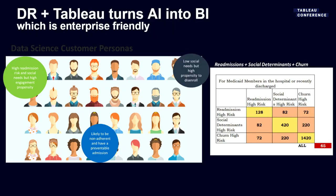This leads to my overarching thesis: when you have DataRobot and Tableau working together, you turn AI into BI. They're only one letter apart. That works in an enterprise because people know reports, people know how to use spreadsheets and dashboards and data viz — that's how people do work in the real world, not some ethereal machine learning world.